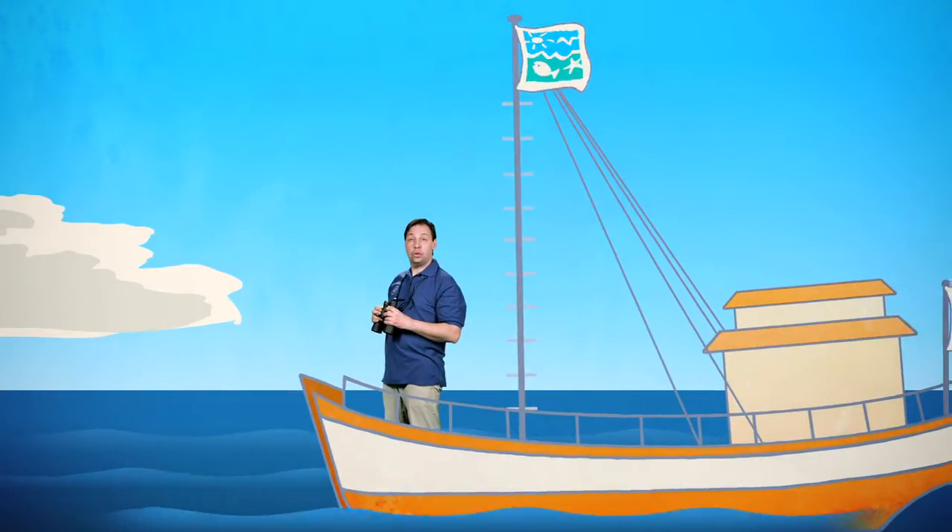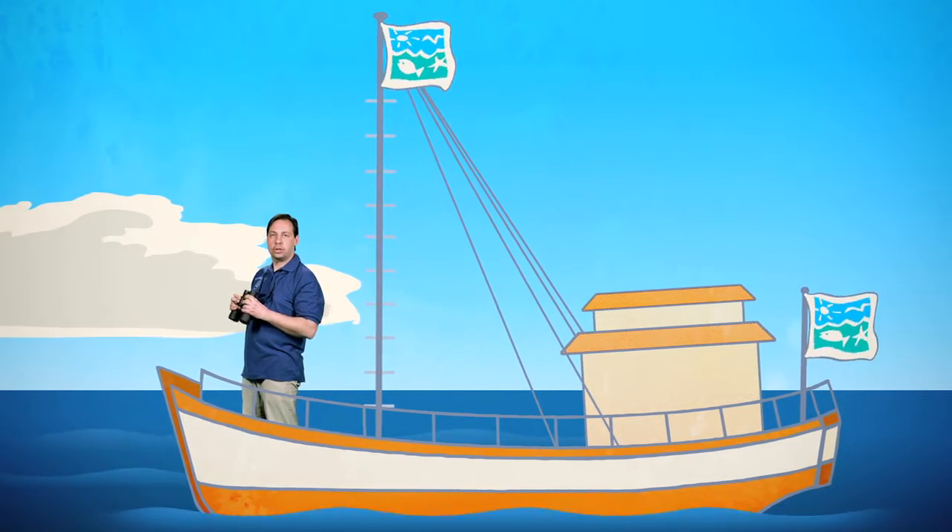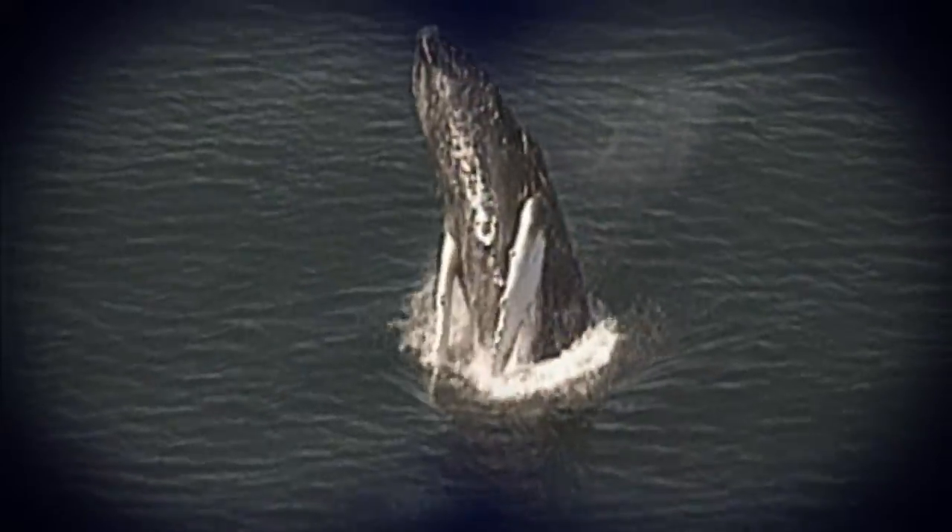Because of the evolution of baleen, whales could evolve to be bigger — to become the true giants of the ocean. Wow!